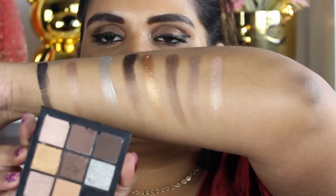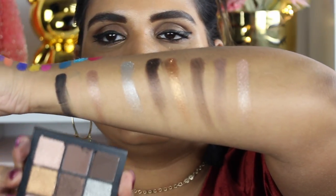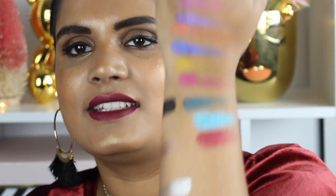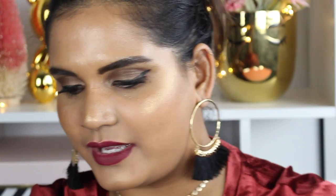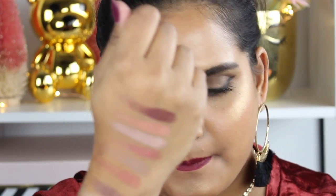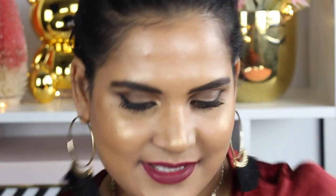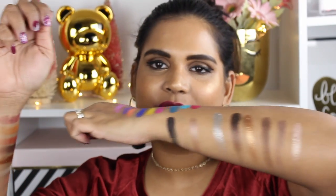This is the Smoky Obsessions palette — I don't even like smoky colors that much, but that silver, are you guys kidding me? And then this is the Electric Obsession — this teal shade, oh my god. This is the Mauve Obsessions, and then we have the Warm Obsessions. I hope this gives you guys a good idea of these palettes.